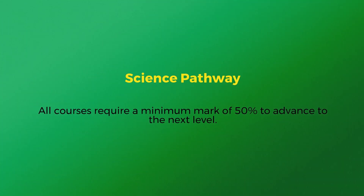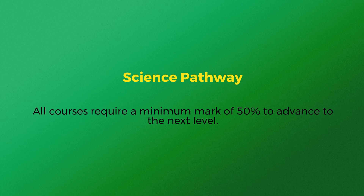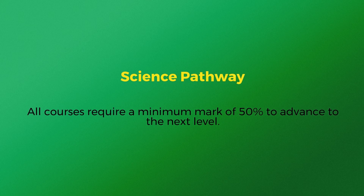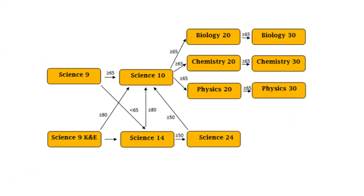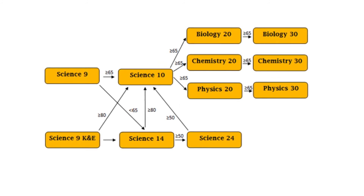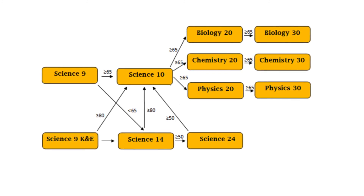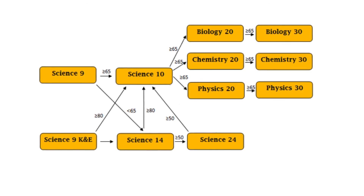The next slide depicts the high school pathway for science. You must receive a grade greater than 50% to advance to the next course. If you receive less than 50%, you'll have to retake the previous course or move to Science 14 or 24. Like math, you require a 20 level science to graduate. University and college programs will likely not accept Science 24 as an entrance requirement. Therefore, it is important to consider your plan after high school when mapping out your courses.